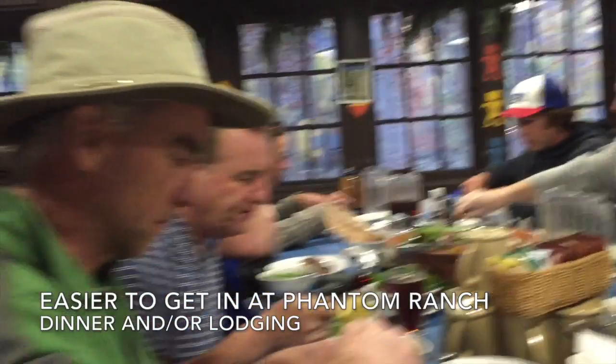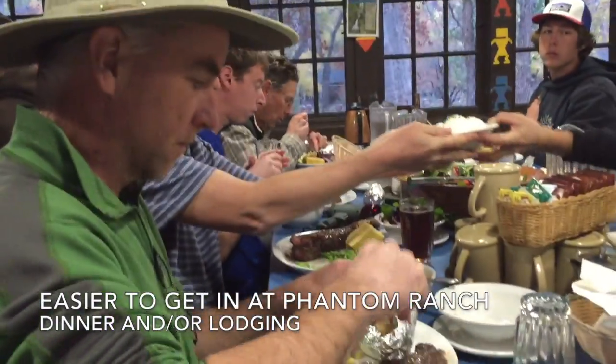In addition to getting a backcountry permit, it's a lot easier to get in for a meal at Phantom Ranch. If you've always wanted to enjoy a steak at Phantom Ranch but could never get a reservation during the summertime, consider going during the winter.